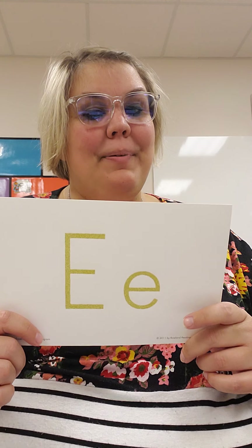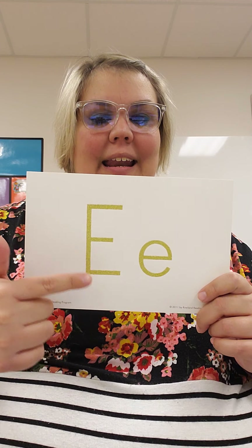Now when we write big E, it's a line — hat, belt, feet.